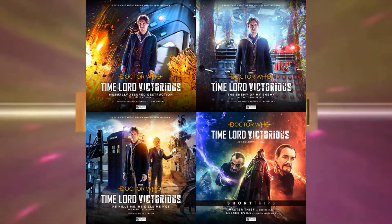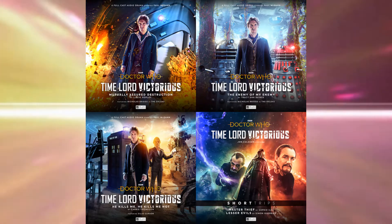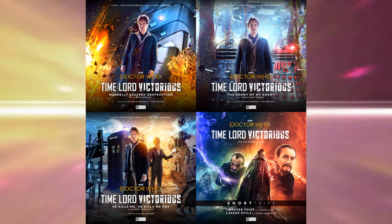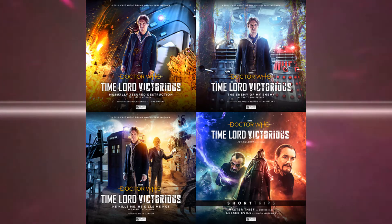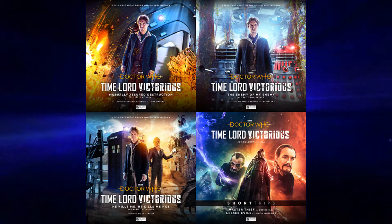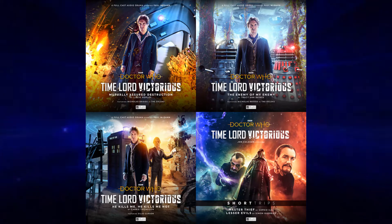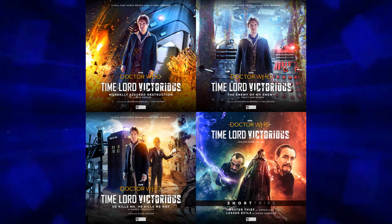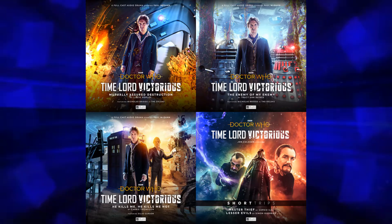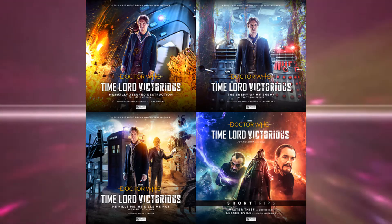If you pre-order the CDs as part of a bundle of the three stories — the trilogy of Paul McGann — then it's £25, or £22 if you get it on download. And if you want the short trips included, it is £5.99 by itself, or as part of the Time Lord Victorious bundle with the trilogy for £26, so you're just paying one extra pound. That's a really good deal, so I suggest you go for that.